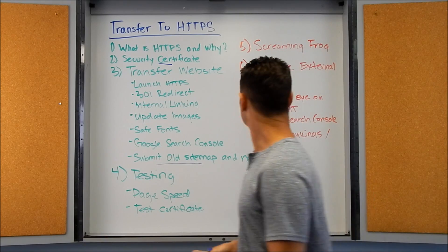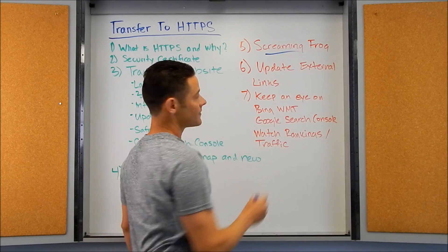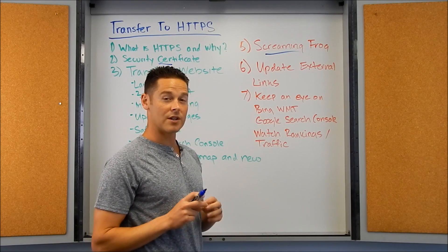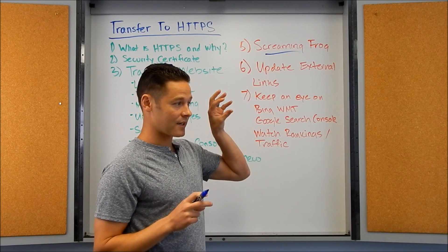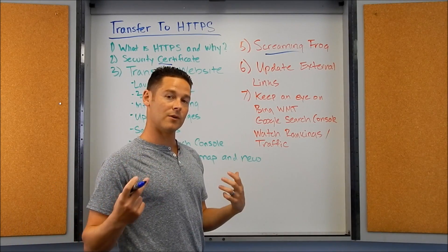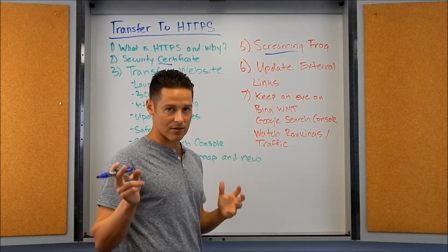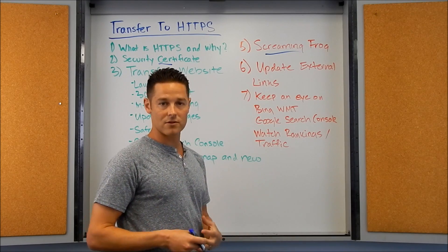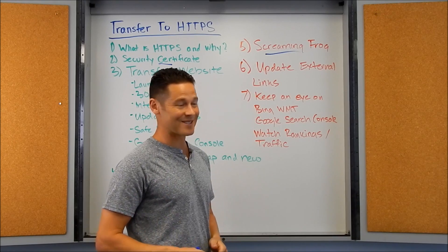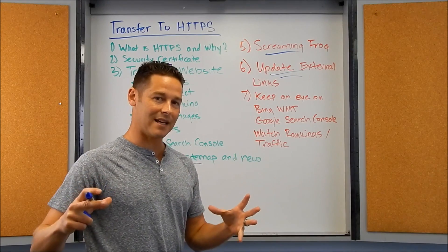Other things you can do: screaming frog the entire website. If you're not familiar with Screaming Frog, it's a staple SEO tool. You want to Screaming Frog the entire old site and the entire new site and make sure everything is throwing a 301 status code going to the HTTPS version — that you don't have any internal links going to HTTP, all the redirects are correct, and nothing looks odd in that Screaming Frog file. I highly recommend doing this.